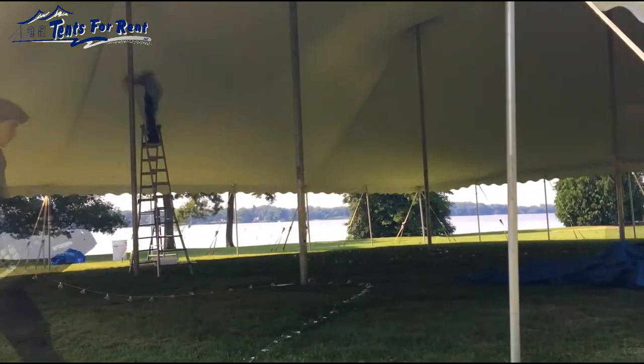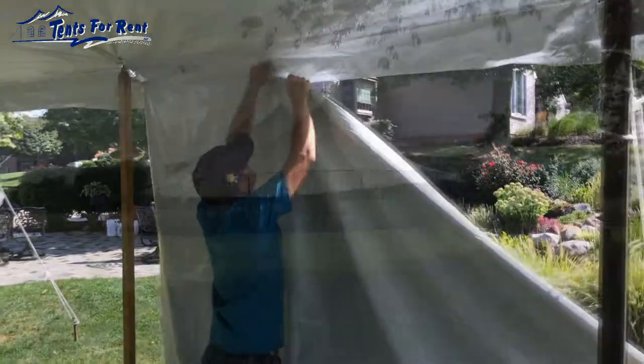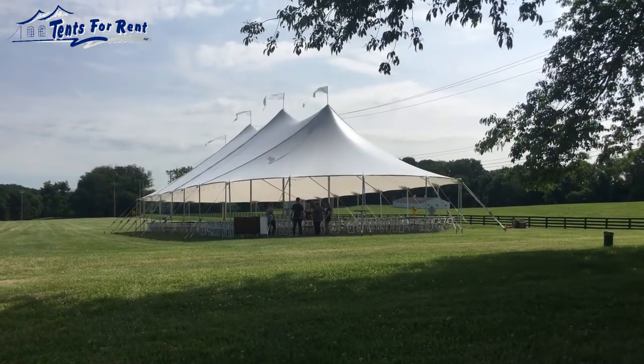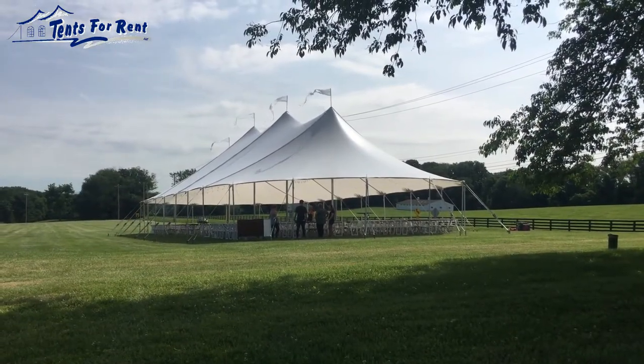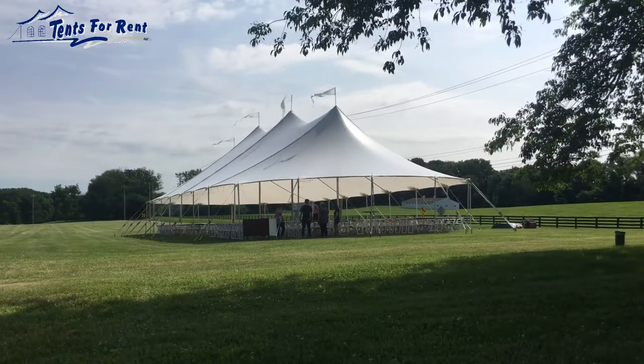After the tent is installed, we'll need to know if you want us to install the tent side walls. In most cases, we recommend leaving the tent as open as possible for fresh air and breezes. If you decide to leave the sides open, we can leave the walls on site so that you can put them on later if the weather changes.